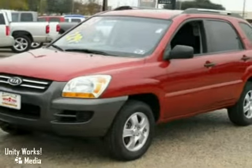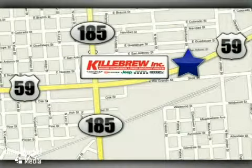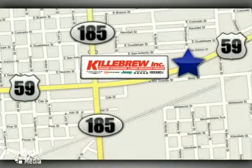Come in for a test drive. Gillebrew Incorporated is a five-star dealership. We're conveniently located at 2203 Houston Highway in Victoria, Texas.